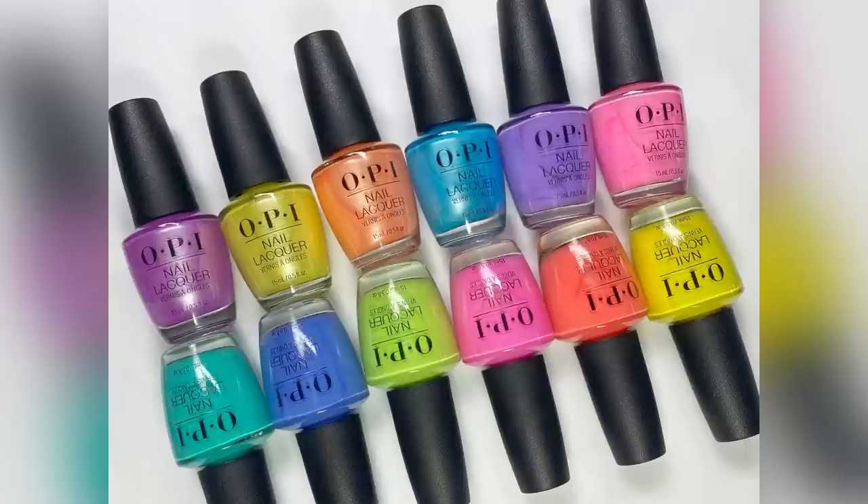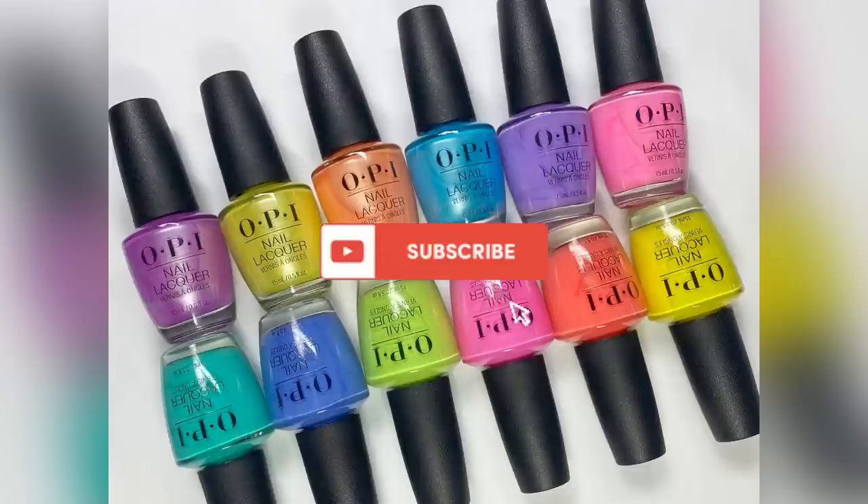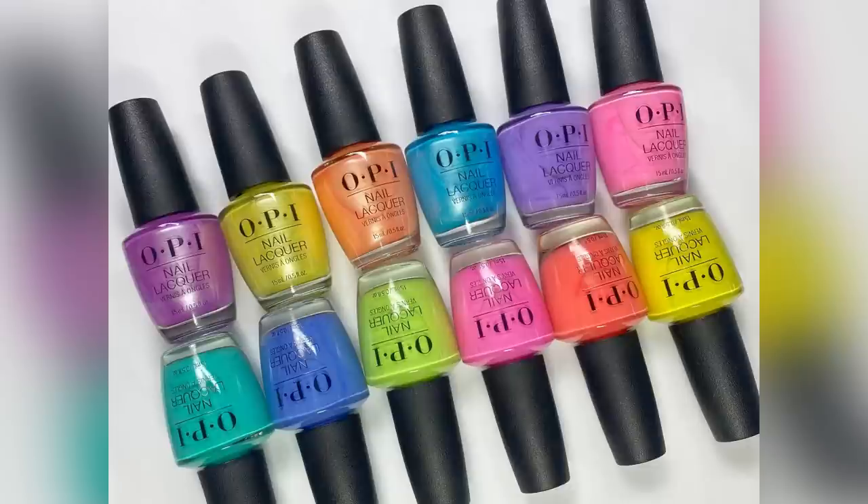Hey guys, it's Janiksa and welcome back to my channel. Today we're going to be taking a look at the OPI Summer 2023 collection called Make the Rules. This collection consists of 12 beautiful polishes. I purchased these at PolishPick.com — I'll have them linked in the description box below. There are 12 polishes to look at, so let's get right into the swatches.